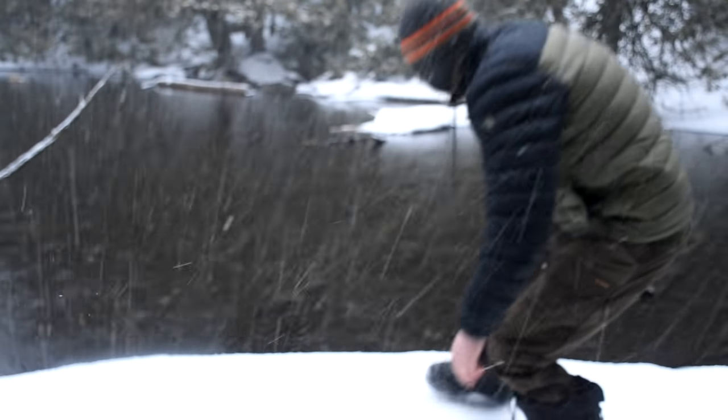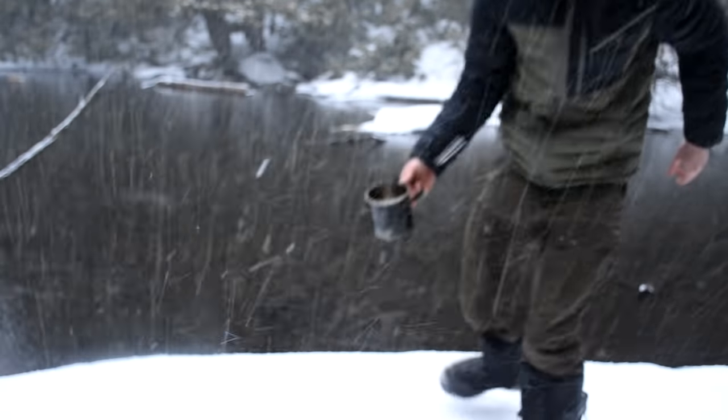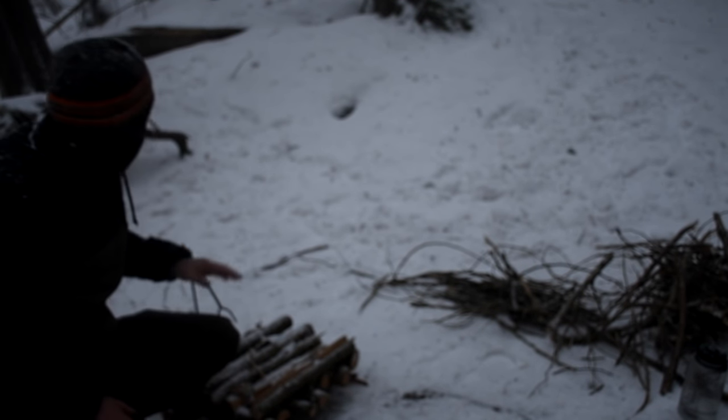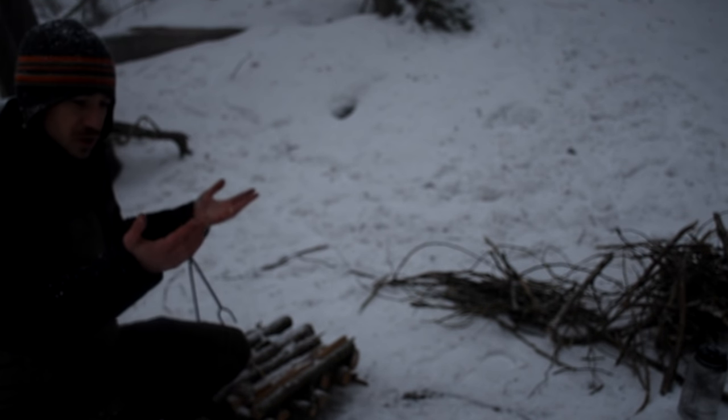That's thunder! The birds are going crazy. Stuff's getting real right now — this is a big storm. I have to start my fire right now because if I don't I don't know if I'll be able to get it started. This is substantial.